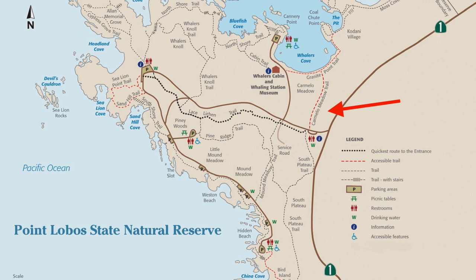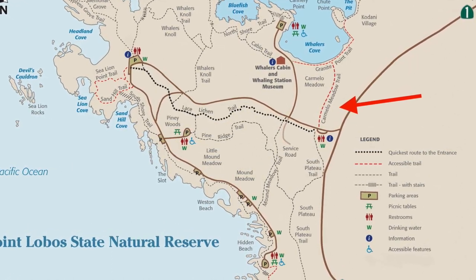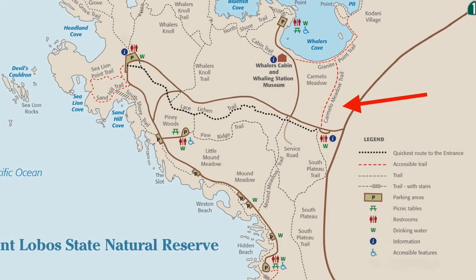We're standing at the entrance to the Carmelo Meadow Trail, which is one of our ADA trails here. So Stan, let's take some time to talk about some of these trails in detail.